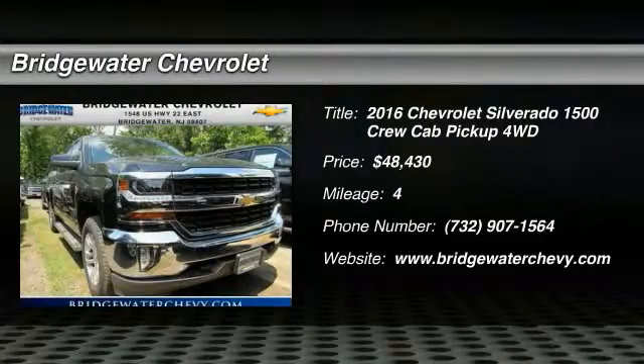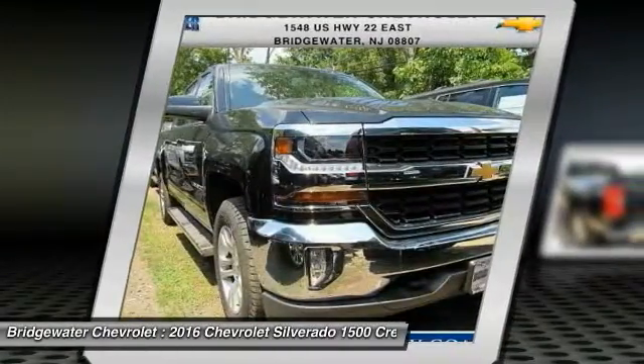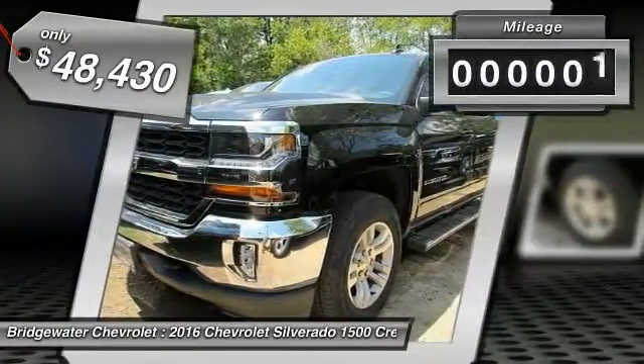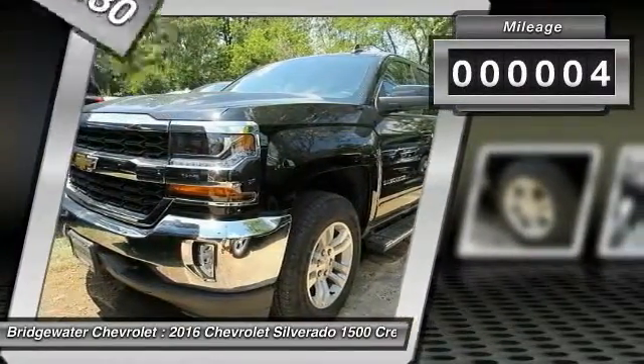2016 Silverado 1500. The Chevy Silverado 1500 has the lowest cost of ownership of any full size pickup and is priced below $50,000. This vehicle has less than 100 miles.